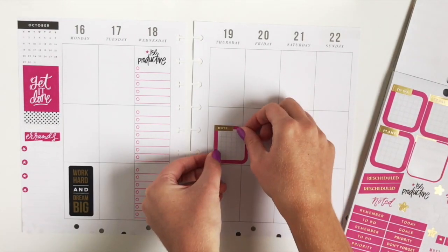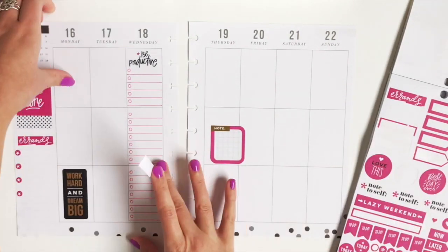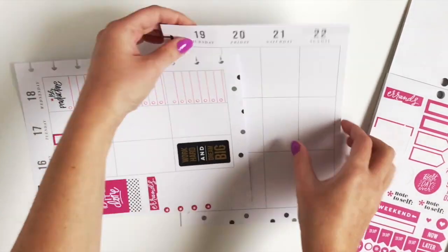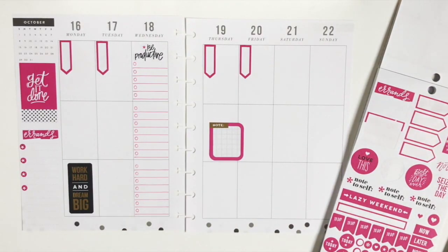I love these mini box stickers that you can write in — they're absolutely perfect. And I'm going to do something a little different with these flag stickers. I usually mark my work schedule with these, but instead of doing them horizontal, I'm going to actually put them vertical this time. It looks weird but I think I'm going to go with it.